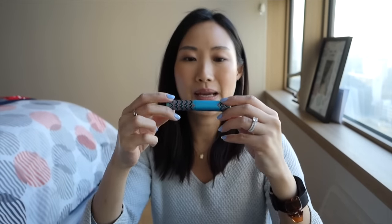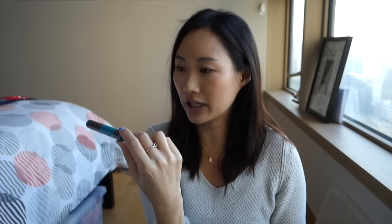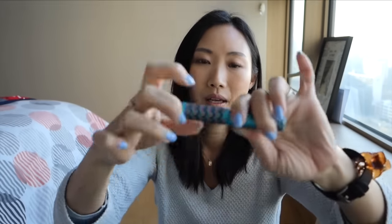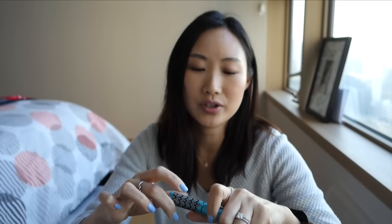I have this mascara from Josie Maran — the Argan Black Oil Mascara. I got this as a deluxe sample at Sephora. I really wanted to like this, especially because I'm transitioning more into natural and greener beauty products. I like the idea of it, but unfortunately it doesn't hold my curl and it kind of smudges underneath. If you look at the wand, it's kind of bigger than my normal mascara wand. I just don't think I have enough lashes for it, so unfortunately I'm going to chuck this.